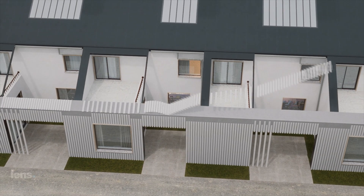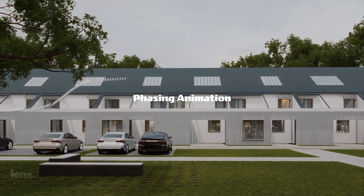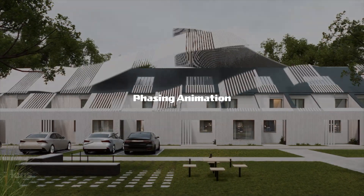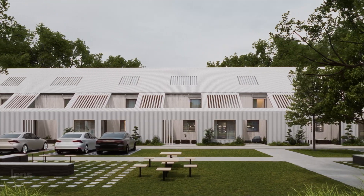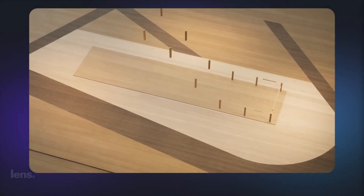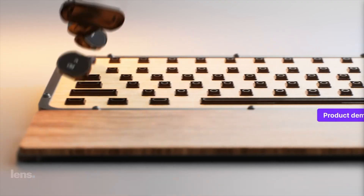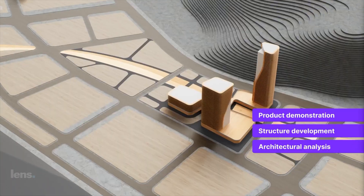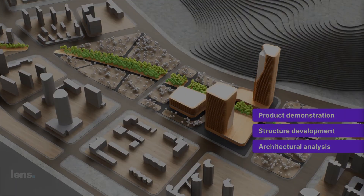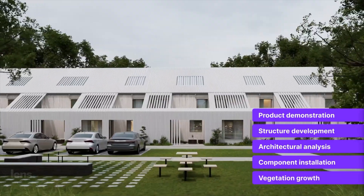The next feature is perfect for presenting construction timelines or design evolution. Phasing animation helps in creating dynamic and captivating narratives showing stages of the process, which also helps clients understand your design better. This highly advanced tool removes the hassle of complex settings, allowing you to craft seamless, professional phasing animations with ease. It's perfect for illustrating product demonstrations, architectural analysis, vegetation growth, and much more.